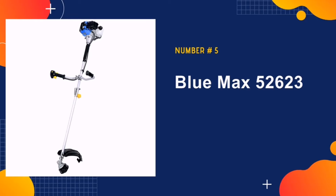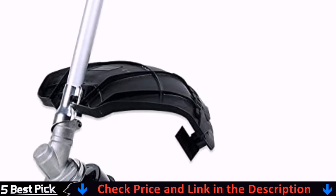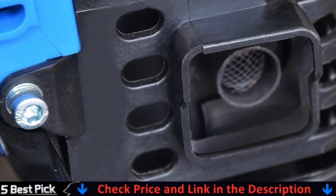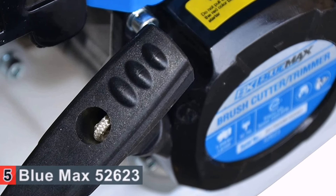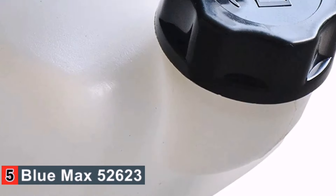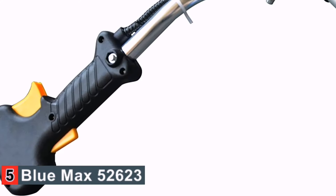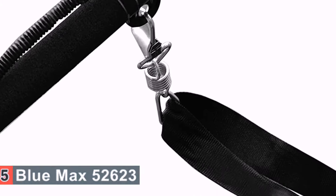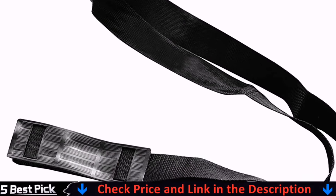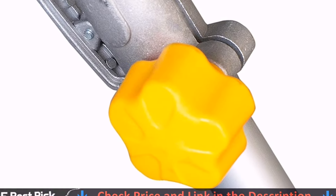Last in our list is the Blue Max 52623 Extreme Trimmer and Brush Cutter. This is an efficient 2-in-1 device that can be used as both a cutter and a trimmer, making it a great value gardening tool that is easy to use. It has a 2-start recoil starting system and anti-vibe handles for smooth operation and easy control. The straight shaft has a great reach capable of handling a variety of foliage including bushes, trees, and even heavier vegetation, making it ideal for a variety of landscapes.